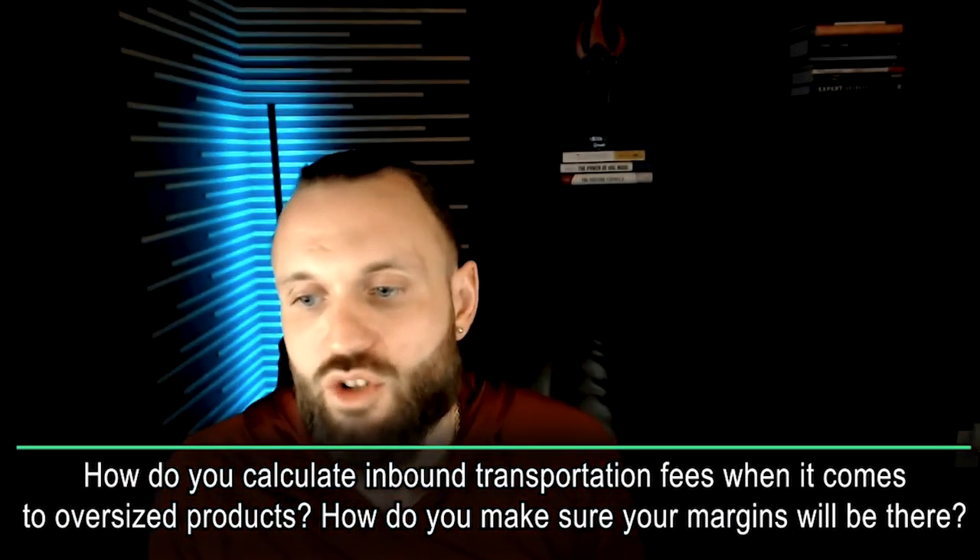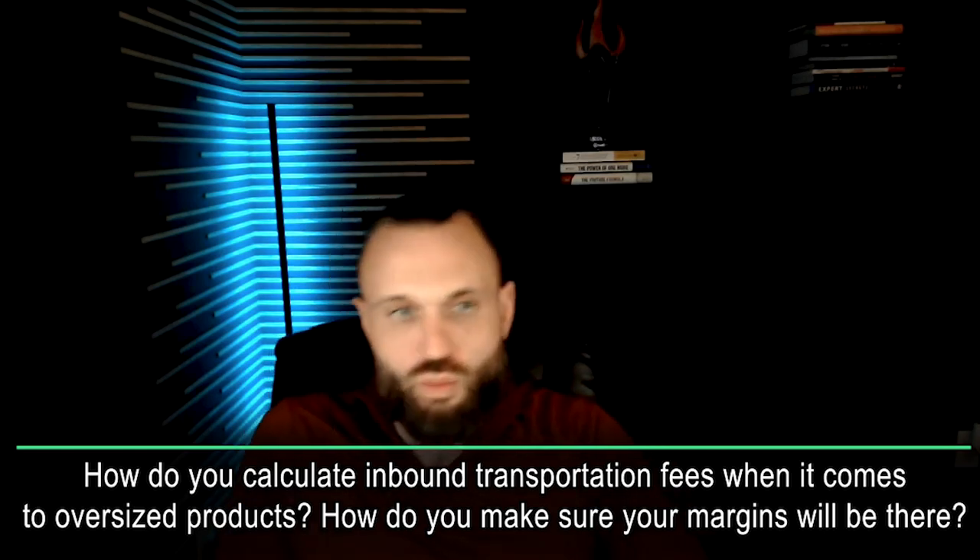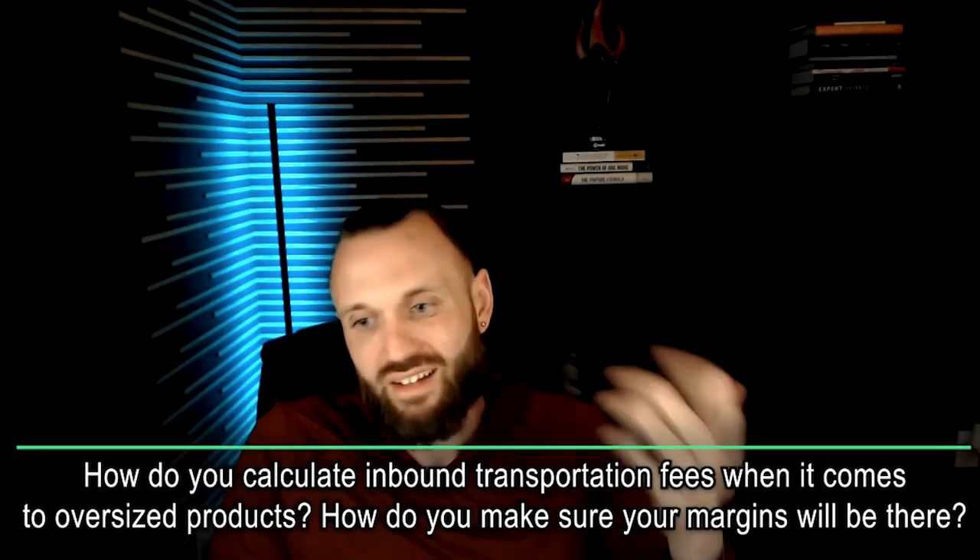How do you calculate inbound transportation fees for oversized products and make sure your margins will be there? If you haven't sold any oversized products, I'd suggest budgeting about $1.75 for inbound transportation fees. Then track your actual shipping expense over five, six, seven, ten, or fifteen oversized shipments and build a real company average. We're averaging about $1.75 per oversized product.